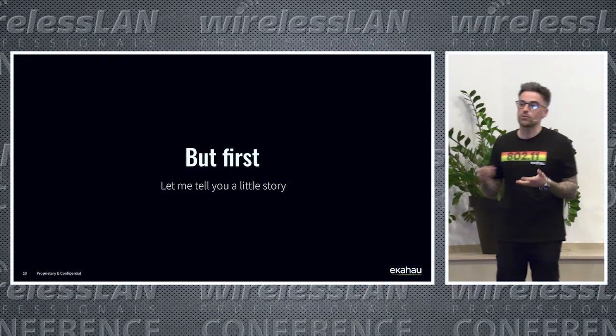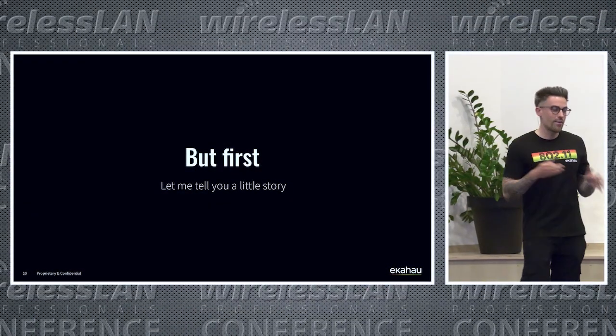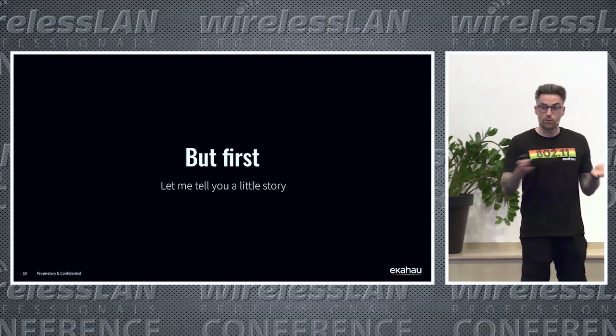Anyway, back to Ekohau. The new feature we're going to talk about and show you today is something I'm very excited and passionate about. Before I tell you the feature, I want to go over a little story first about why I think this is going to be really beneficial for all of us.